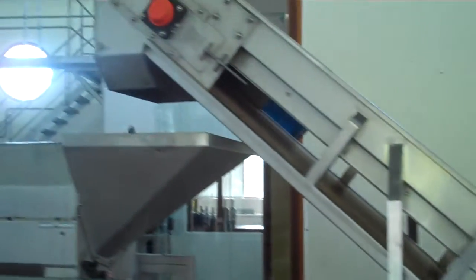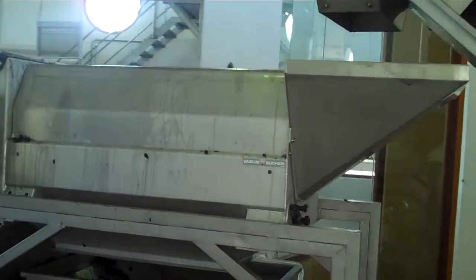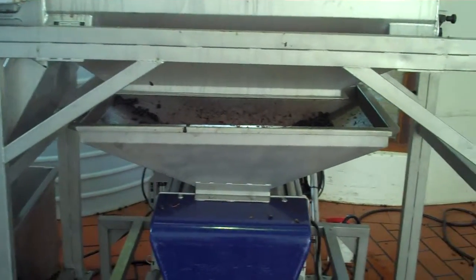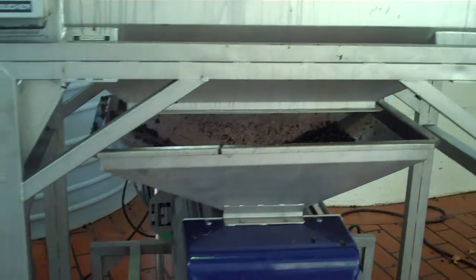It goes up the conveyor. It goes into the destemmer. Down the crusher, which is set very, very wide in order to keep the berries quite whole.